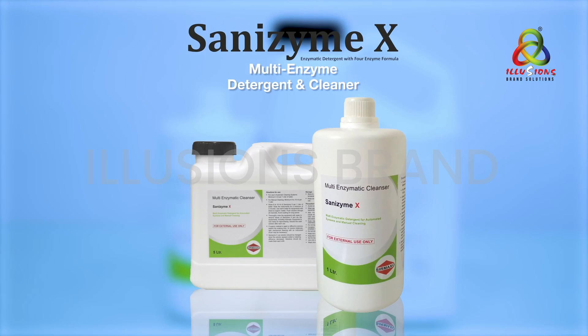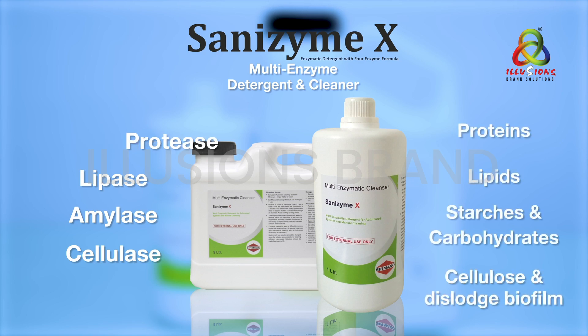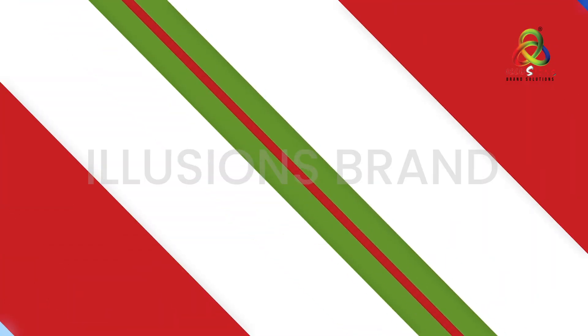Sanzyme X contains protease, lipase, amylase, and cellulase, with additional benefits like biofilm removal. Protease enzyme helps to break down proteins, lipase breaks down lipids, amylase breaks down starches and carbohydrates, and cellulase breaks down cellulose and dislodges biofilms.